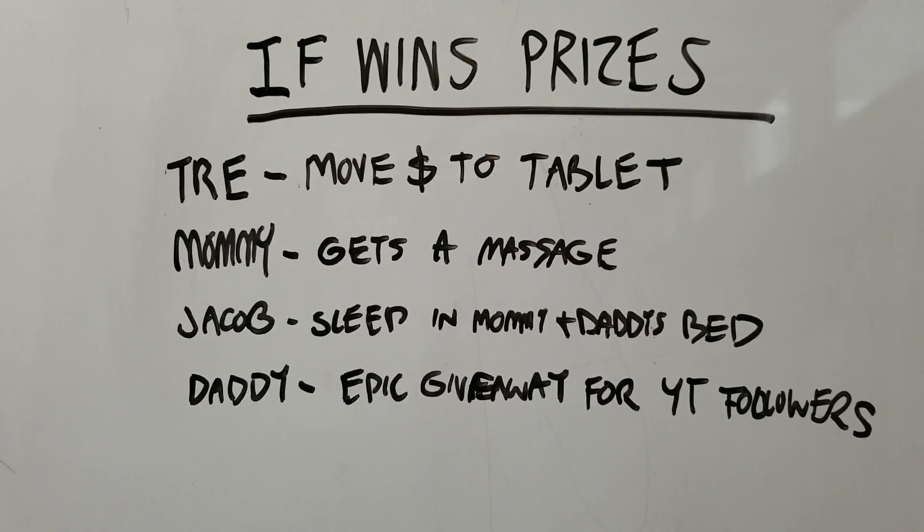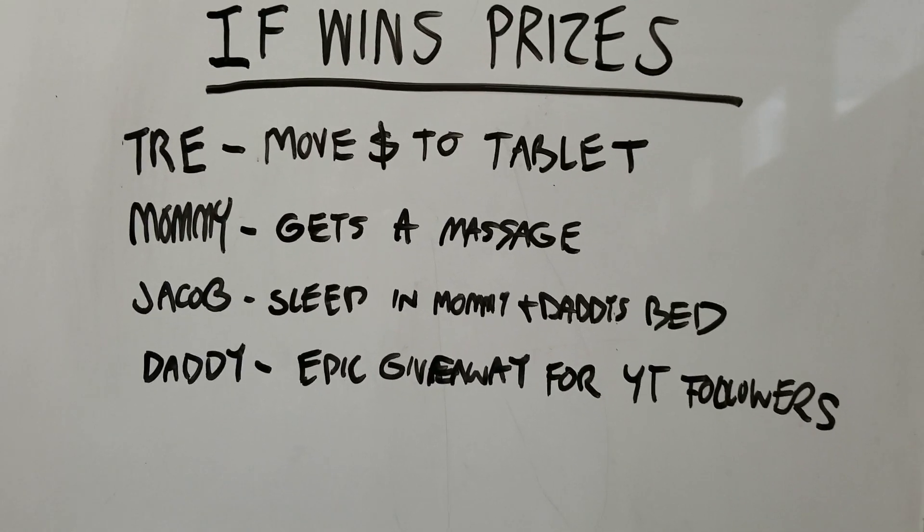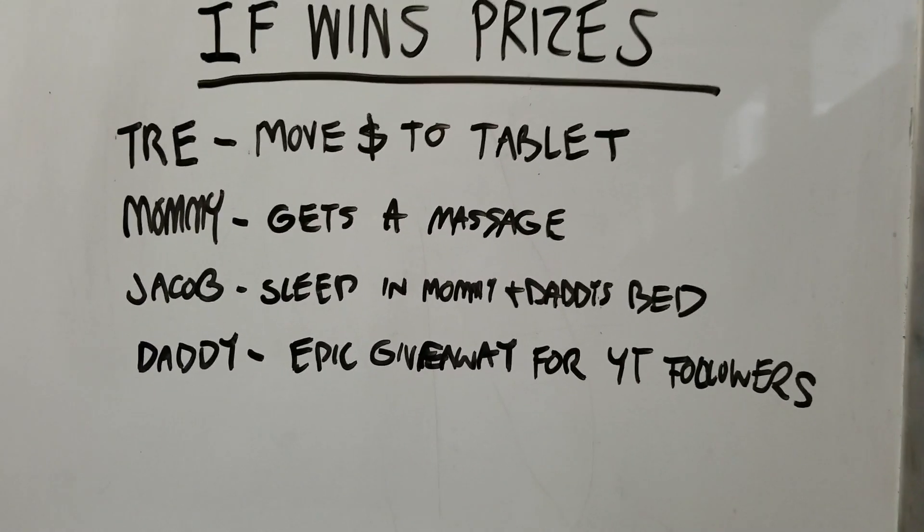If Trey wins, we'll move some money that he's earned to his tablet. If Mommy wins, she can go get a massage. If Jacob wins, he gets to sleep in Mommy and Daddy's bed tonight. And if Daddy wins, we're going to have an epic giveaway for all our YouTube followers.